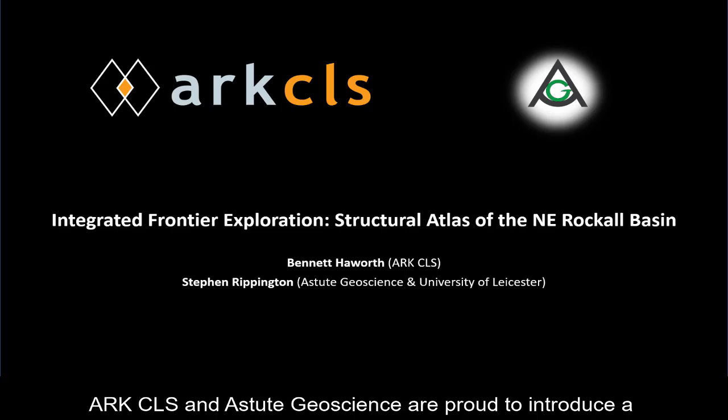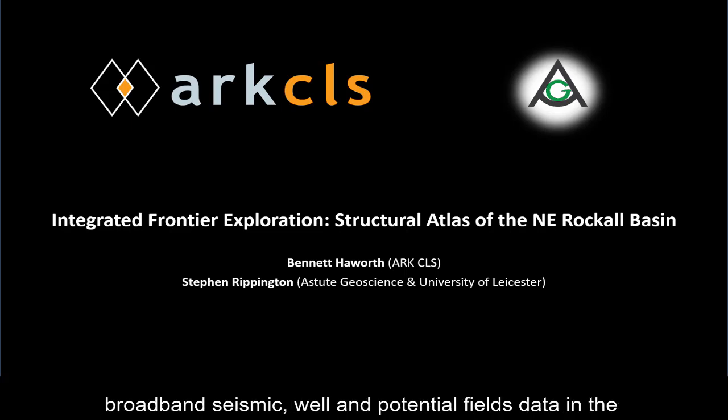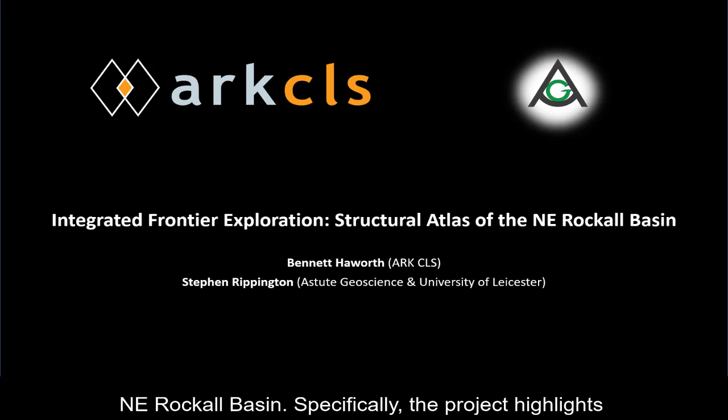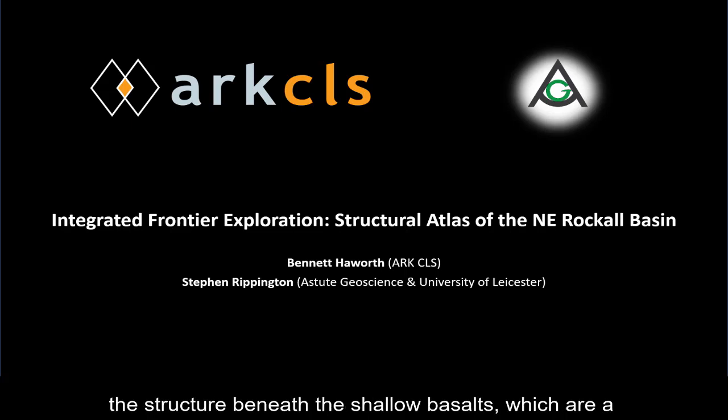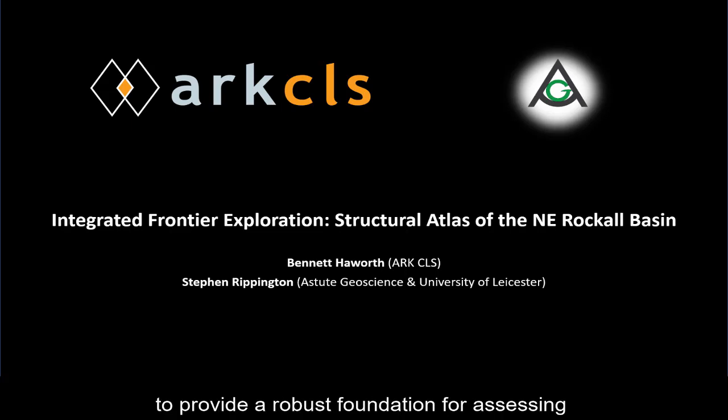ArcCLS and Astute Geoscience are proud to introduce a new collaborative geoscience project which combines 2D broadband seismic, well, and potential fields data in the XField modelling package to interpret the geology of the northeast Rockall Basin. Specifically, the project highlights the structure beneath the shallow basalts, which are a major imaging challenge on the UK Atlantic margin, to provide a robust foundation for assessing the hydrocarbon potential of the region.